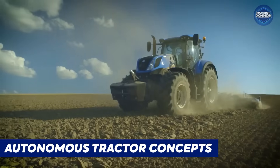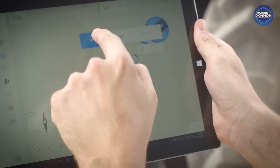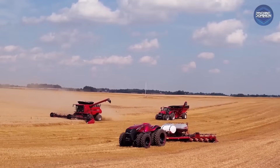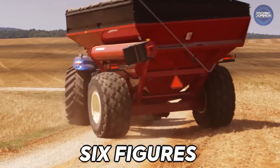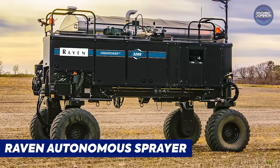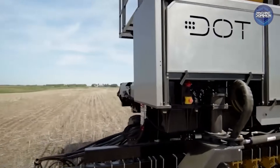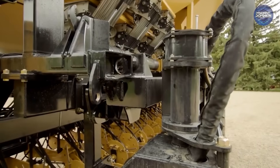Autonomous tractor concepts from companies like John Deere and CNH use GPS and sensors to operate with no cab. Still in development, they'll likely cost six figures once fully released. Raven's Cab Kit turns any sprayer tractor into a driverless sprayer guided by RTK GPS. While not a standalone vehicle, the kit is quite pricey.